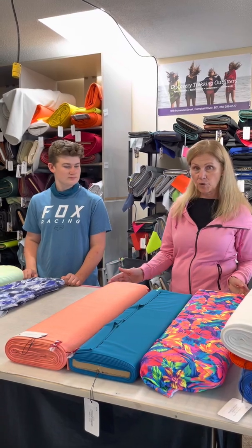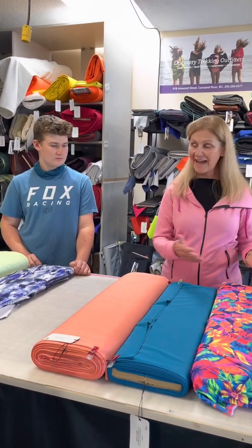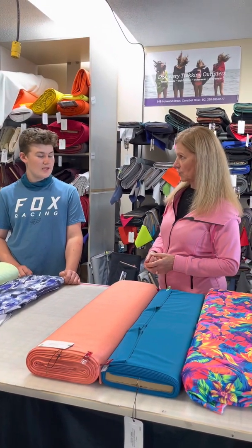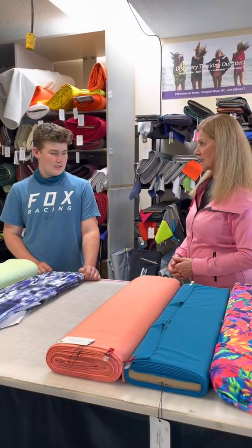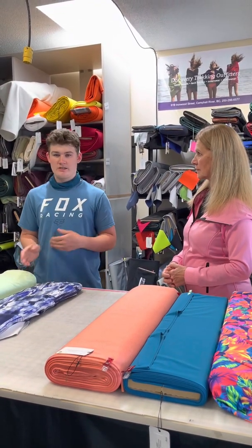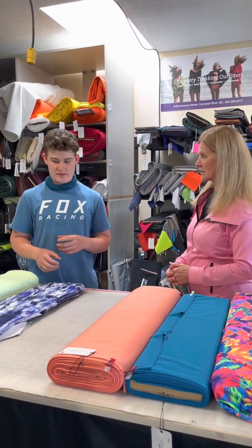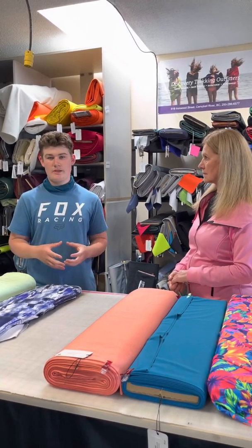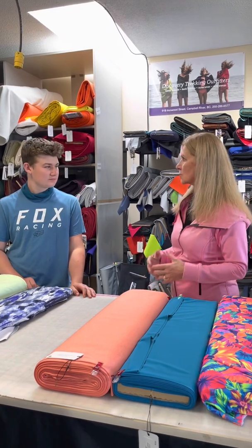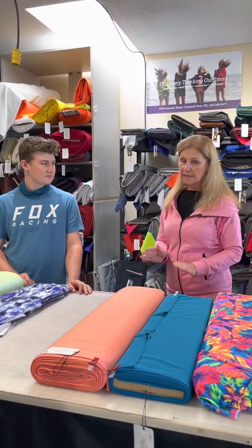There are many different fabrics we have with UPF protection. We don't have any natural fabrics on this table — these are all synthetic performance fabrics. Mostly natural fabrics such as cotton absorb the UV rays and heat, whereas synthetics such as polyester and nylon reflect the sunlight and don't absorb it. So naturally, without any treatments, they just are more UPF protective.